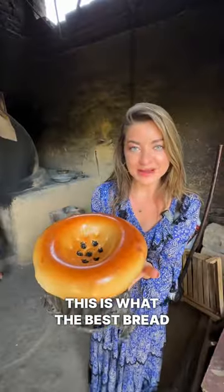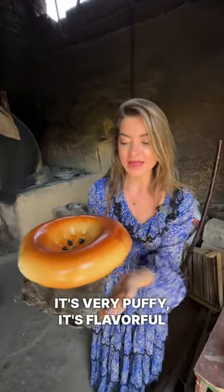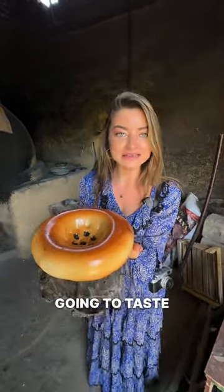This is what the best bread in the world looks like. It's shiny, it's hot, it's very puffy, it's flavorful, and once it cools down it's going to taste amazing.